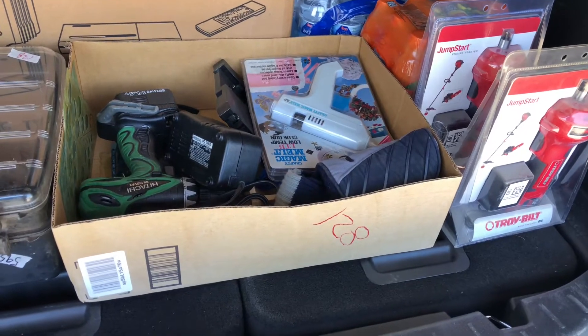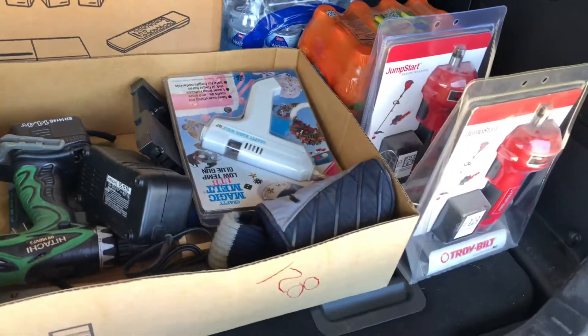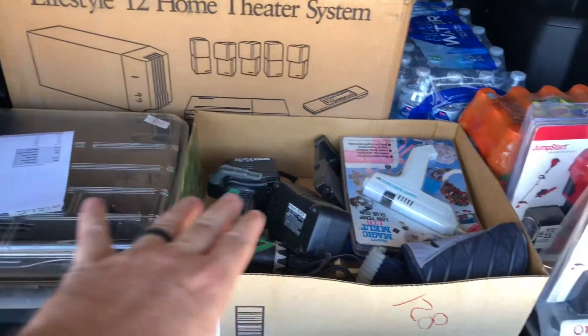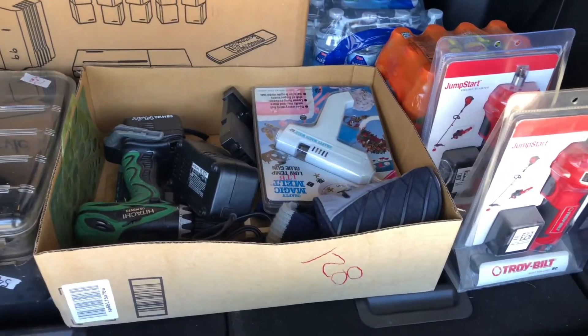Everything that I picked up today at the local auction — I'm spending $50 and some change. Not for the bows back there, that's just been in my car for a while. For some tools and these couple things up here. I'm going to go over them real quickly.